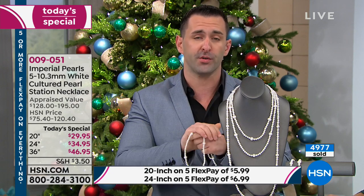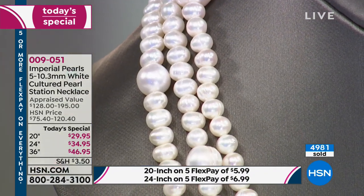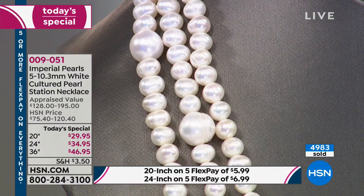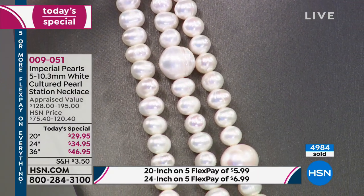No matter where you go, you will never find Imperial Pearls at a value like this. I want to walk you through your options — the 36-inch, we've got just about 200 or so left. When we started this presentation less than 10 minutes ago, we had over 400.